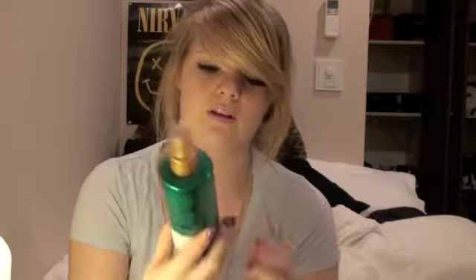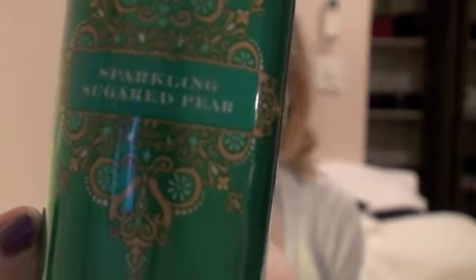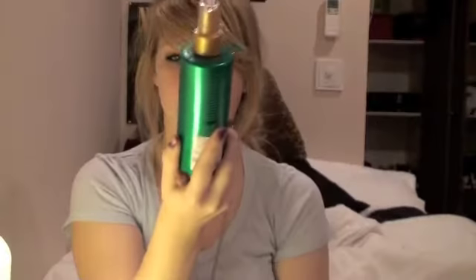And then the other thing — oh god I love this so much — this is the Sugared Sparkling Pear Body Mist. And it has in it pear, blossom, peach, and pink sugar. This smells absolutely amazing. And this is now like my new favourite Christmas scent. It's like so Christmassy.